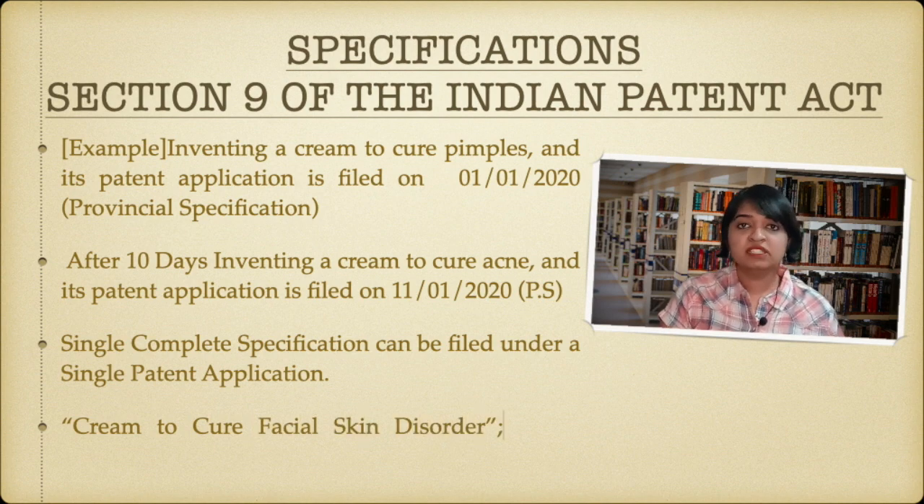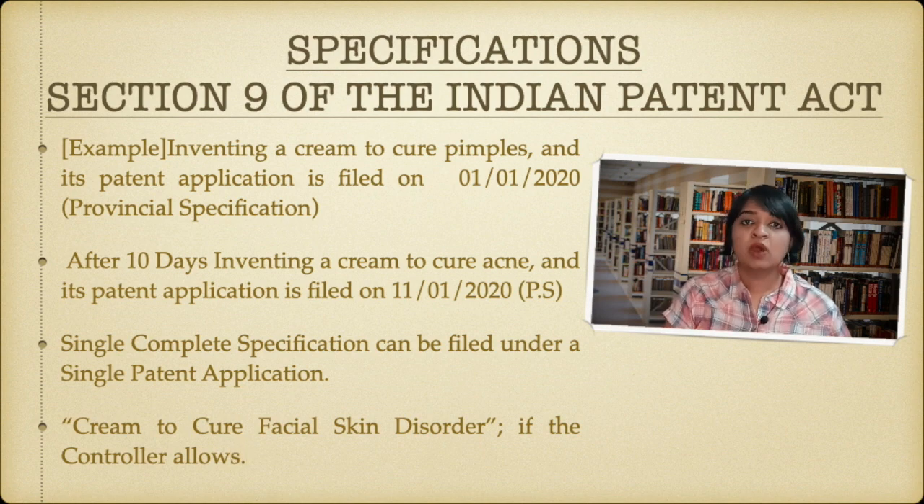Within 12 months of filing provisional specification you have to file complete specification. In this scenario, since you've filed both provisional specifications and both are dealing with a cream which deals with skin disorders, the controller may say you can file altogether — for the first patent application filed on 1st January 2020 and for the next one filed 10 days later — a single complete specification, saying it is a single invention: a cream to cure facial skin disorders.